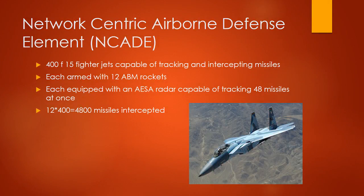Network Sensor Airborne Defense Element, NCADE: 400 F-15 fighter jets capable of tracking and intercepting missiles — just the ones capable of missile defense, not all F-15s. Each is armed with 12 ABM rockets, each equipped with an actively electronically scanned array radar capable of tracking 48 missiles at once. 12 times 400 equals 4,800 missiles intercepted.